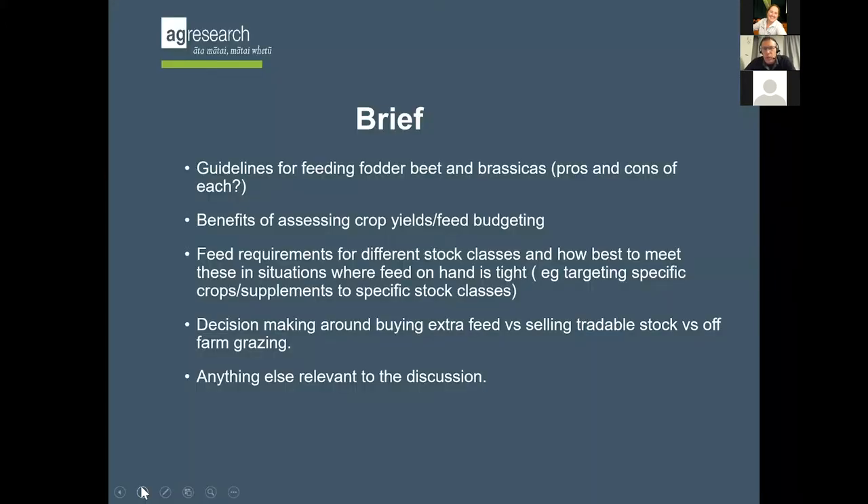In the brief, there were things about feeding fodder beet and brassicas and the pros and cons of each, benefits of assessing crop yield and feed budgeting. Sounds like you've been doing some assessing yourselves, which is a good thing. Different livestock classes and how to handle them. And if you want any questions answered, please put them in the chat box so that Andrew can pass them on to me.